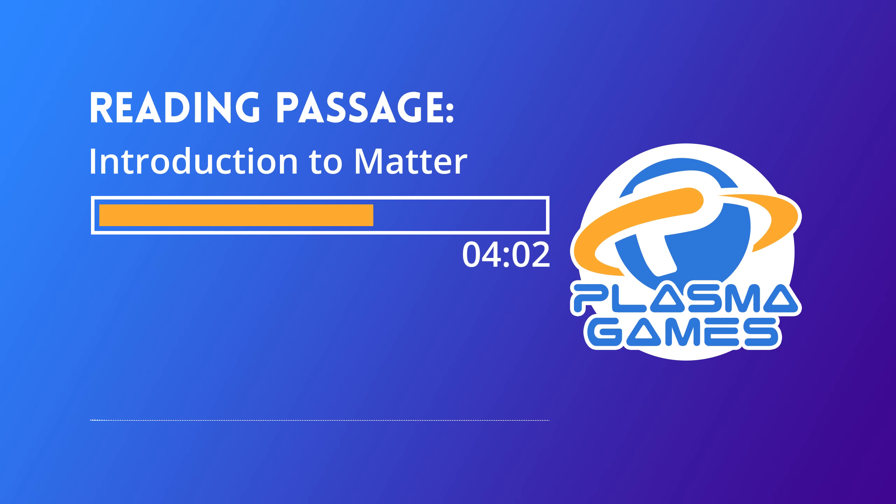Make Connections: In each box below, write a connection between the text you just read and either your prior knowledge or something in your life. Reading Comprehension Questions — Introduction to Matter. Number 1: Each box on the periodic table represents an element, which is made of tiny identical particles called atoms. Number 2: Matter is anything that has which two properties? A. [blank] B. [blank]